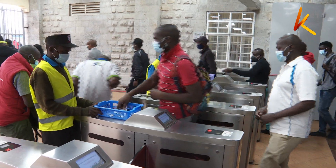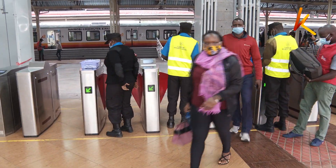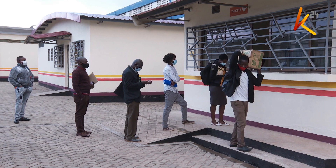Before purchasing tickets, the passengers have to go through a security check, and in this era of Covid, safety measures have to be observed.